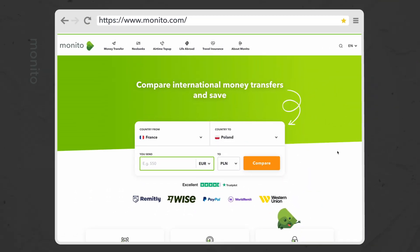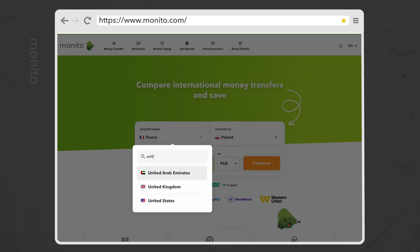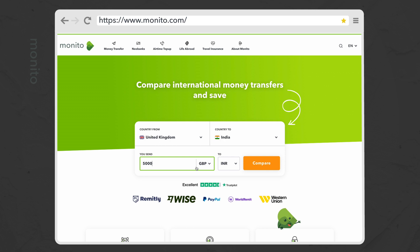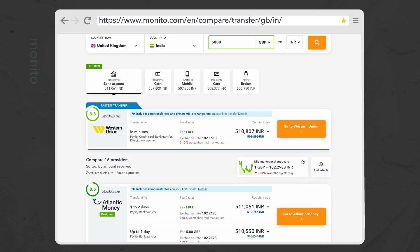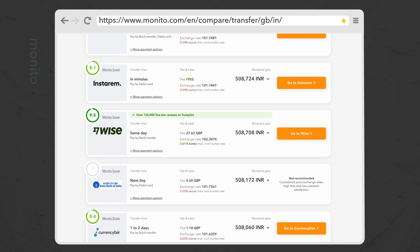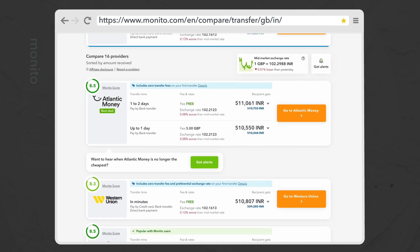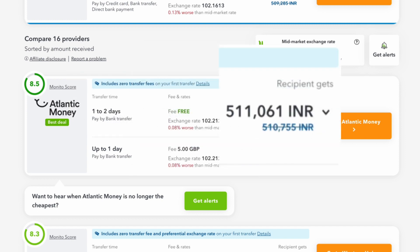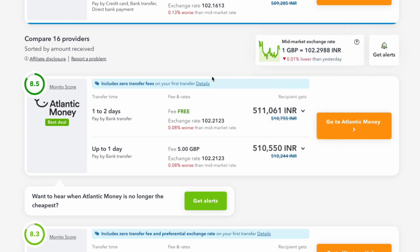Let's say you need to send money to a bank account in India. You just have to go on to Monito.com, select the country you live in, then India, and enter how much you want to send. If you click 'compare,' Monito then gives you a whole list of providers you can use for your transfer. They tell you exactly how long it will take, the fee and rate for the transfer, and most importantly, exactly how much your family will receive.